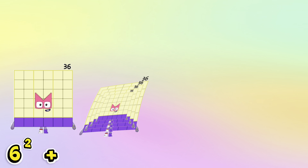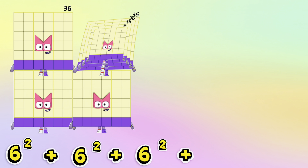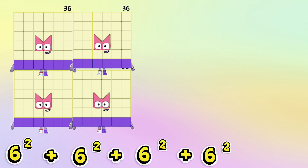6 squared plus 6 squared plus 6 squared plus 6 squared is equals to 144.